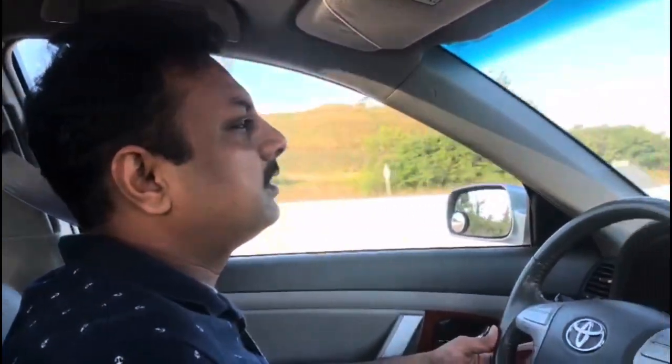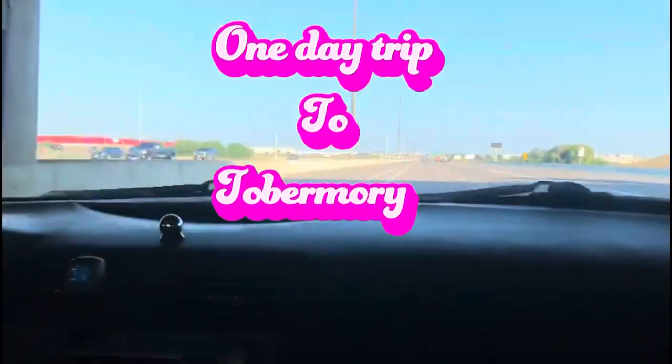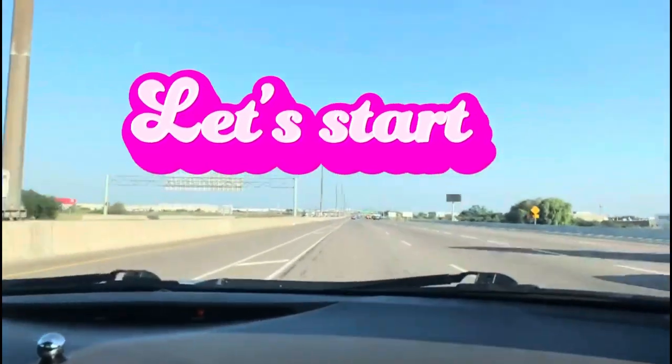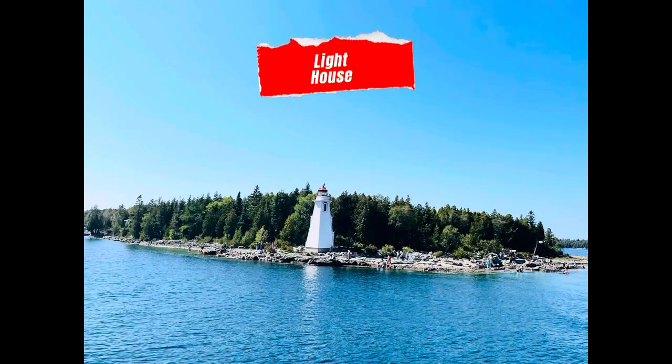Hi everybody, we woke up early this morning because we're going to Singing Sands Beach in Tobermory. We're in the car right now, we're so close. Welcome back to Mommy's a Vlogger — we're going on a one-day trip to Tobermory. Let's start — this is the Singing Sands Beach, it's the first one!